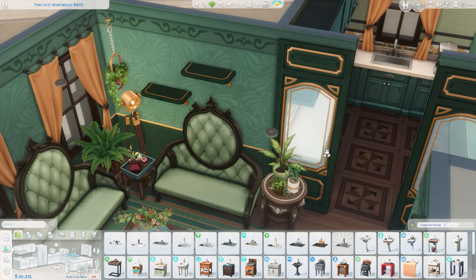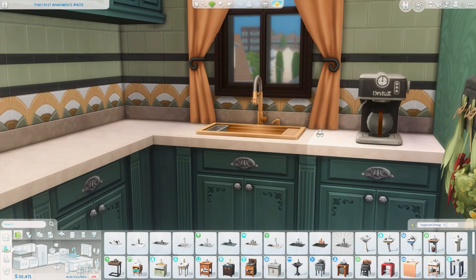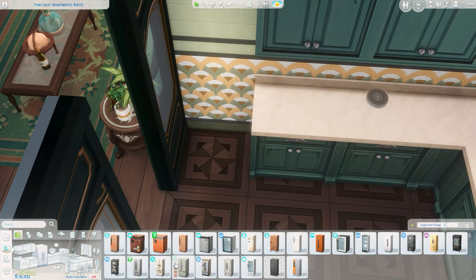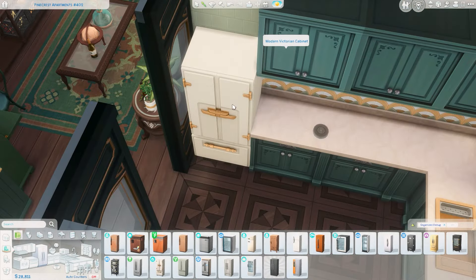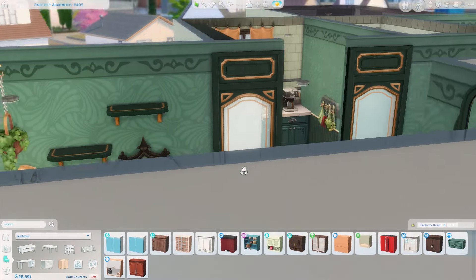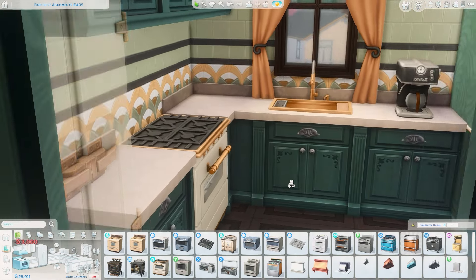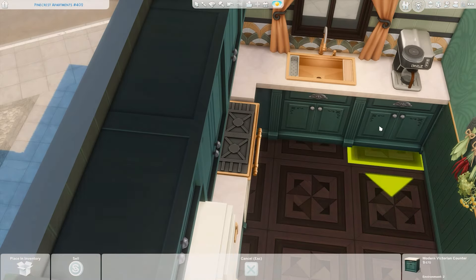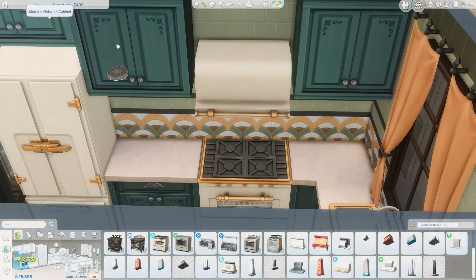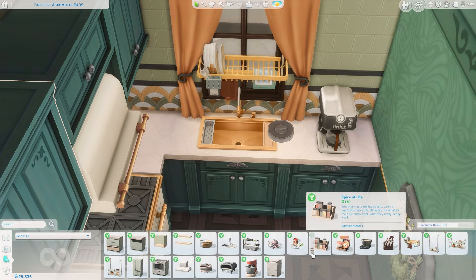I'm bouncing back and forth between the kitchen and the living room, deciding what to put where. I wanted to clutter up the shelves above the couch but also get started on the kitchen. I ended up using a fridge I believe is from Growing Together because I really liked the gold handles — it works really well with all the other gold in this apartment, and it matched perfectly with this backsplash tile from the High School Years expansion pack. Just combining a lot of things to make this green and gold vibe come together.